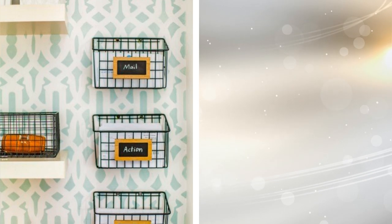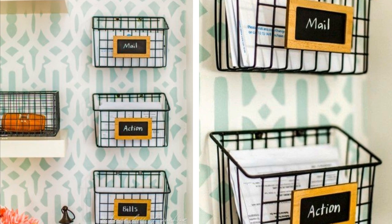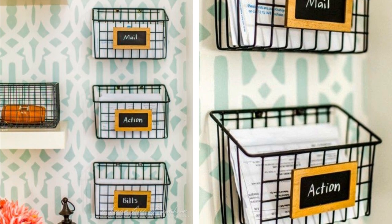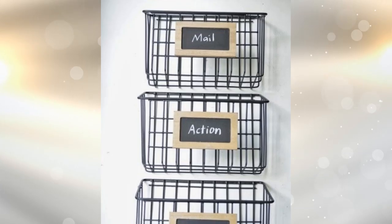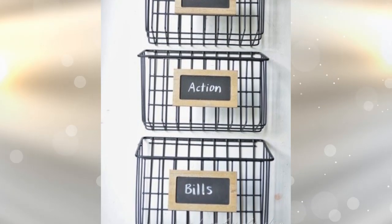13. Sometimes mail gets lost, particularly if you have a habit of setting it down and then moving on to other things. These wire sorting racks help with that. They are small enough to be fairly inconspicuous, especially if you place them near the entrance to your office. You can have one for outgoing mail and another for incoming mail, or set them up however you wish.